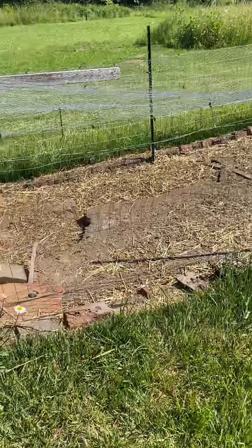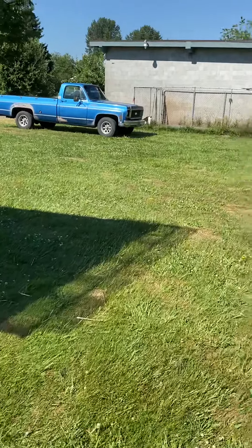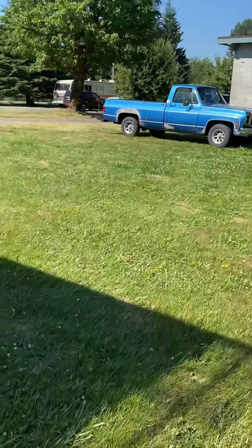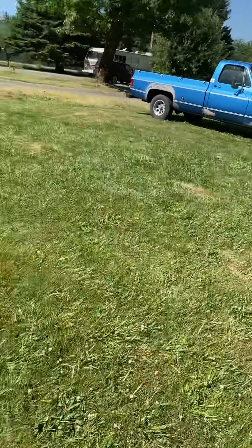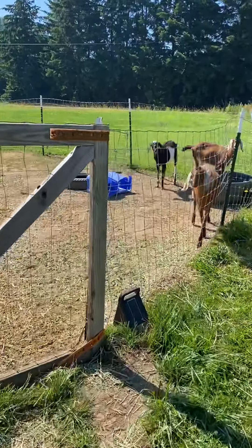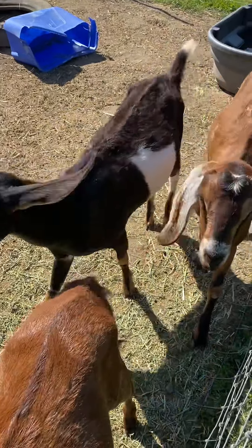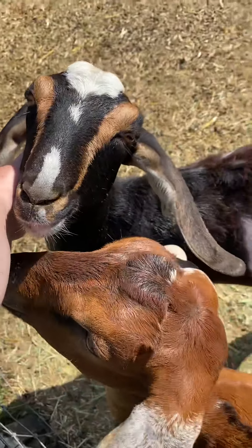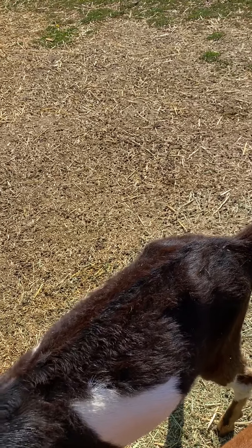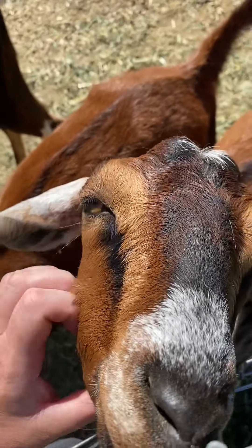Hopefully things are going better there today and they don't lose power. The gas station right down the road is without power, so I'm hoping we are not next, because things are going to get really, really hot here pretty quick. Here's the baby goats. When they get hot they actually get in their water trough, so we'll probably be changing it out a few times today. They can get into their little barn — everybody has full access to get in and get shaded.